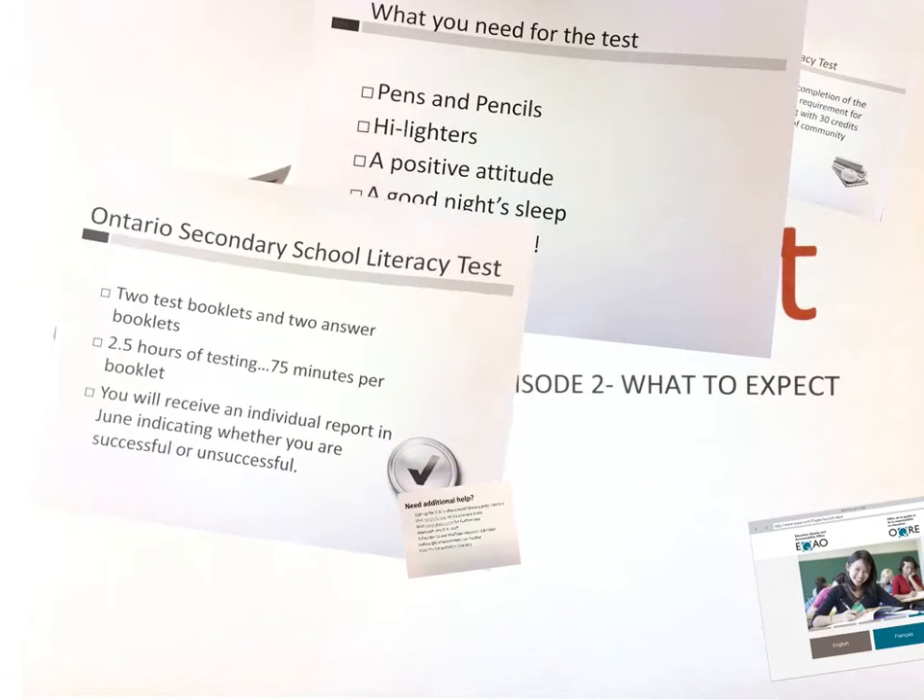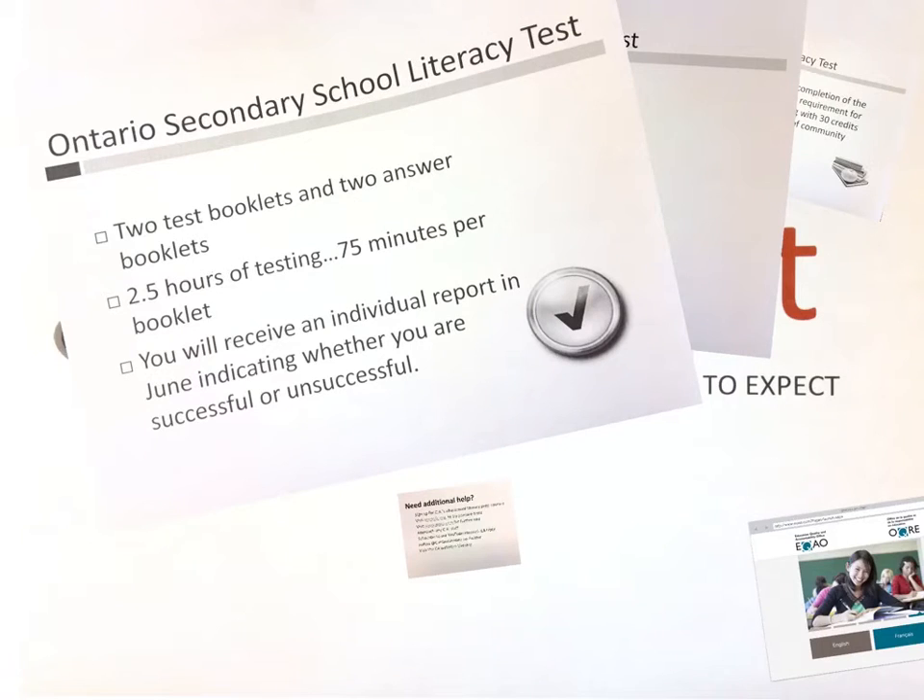The Literacy Test is two booklets and two answer booklets. In total, you're going to have two and a half hours of testing, broken down into two 75-minute periods. But don't forget — within the 75 minutes you have to transfer your answers into the answer booklets, or else nothing will be marked.